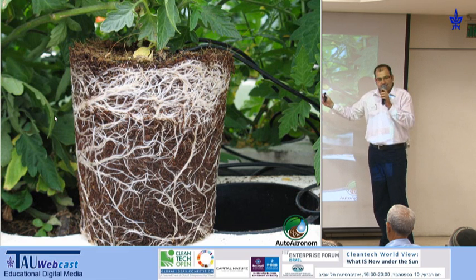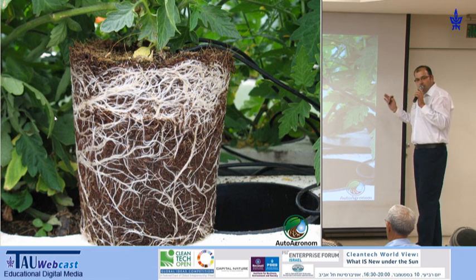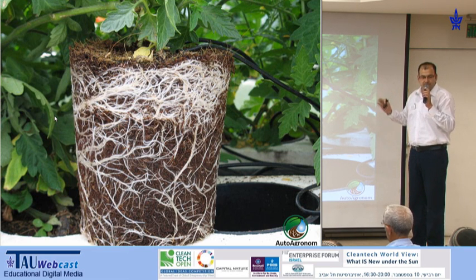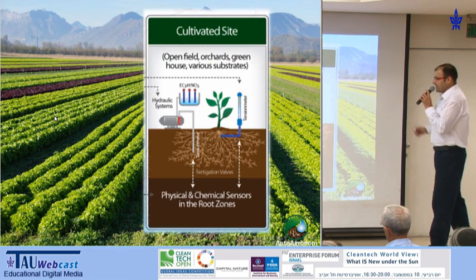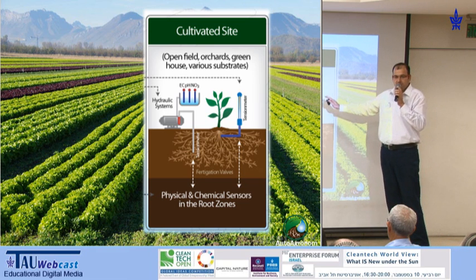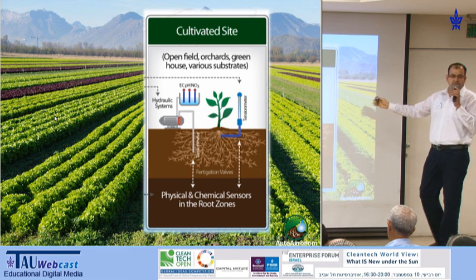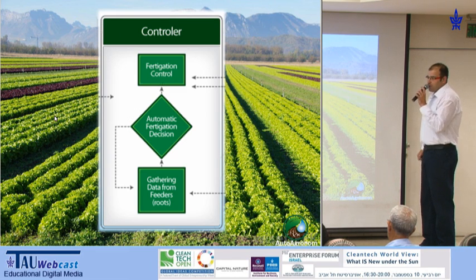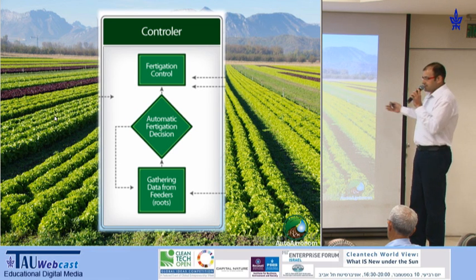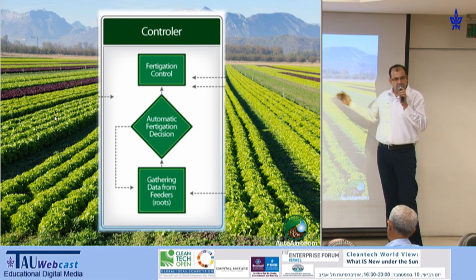And then by understanding them, we fulfill them in real time. We provide the optimal growth conditions to the plants 24 hours throughout the growth cycle. We have a set of seven sensors installed in the field gathering data, and we have a hydraulic system that provides the water and the fertilizers to the plants. Our controller monitors constantly the data, analyzes it, and creates irrigation and fertilization commands back to the hydraulic system.